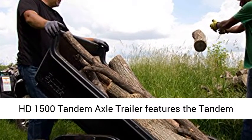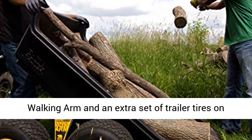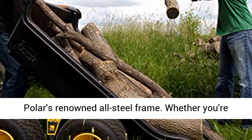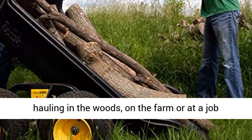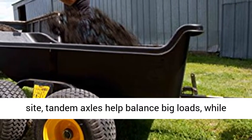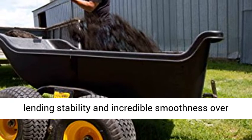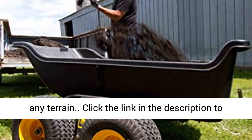Turn your ATV or lawn tractor into an all-purpose hauling machine. The HD 1500 Tandem Axle Trailer features the tandem walking arm and an extra set of trailer tires on Polar's renowned all-steel frame. Whether you're hauling in the woods, on the farm, or at a job site, tandem axles help balance big loads while lending stability and incredible smoothness over any terrain.